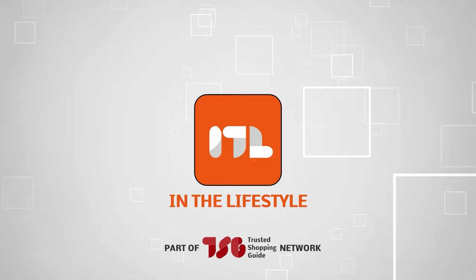Welcome back, lifestyle enthusiasts! We are just at shoppingguy.com and today we are in the lifestyle section. In this video, we will be sharing with you our 7 highest-rated grounding mats.